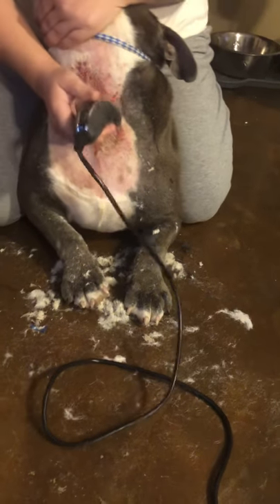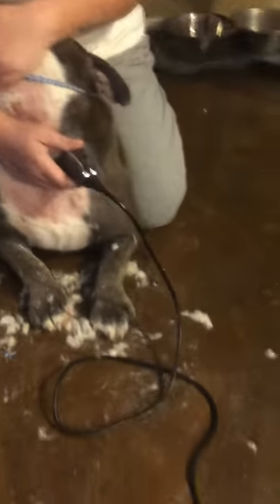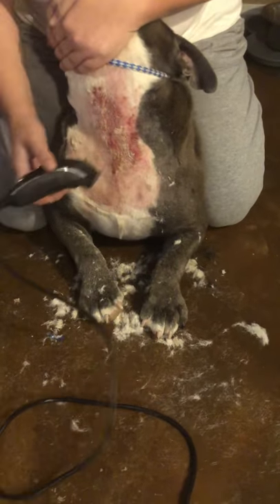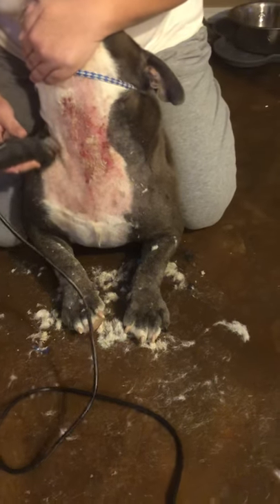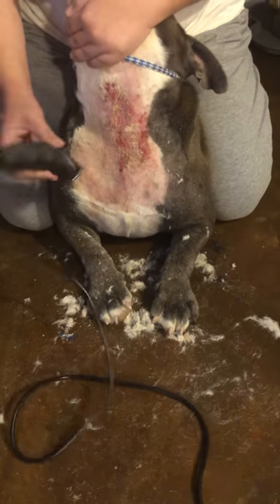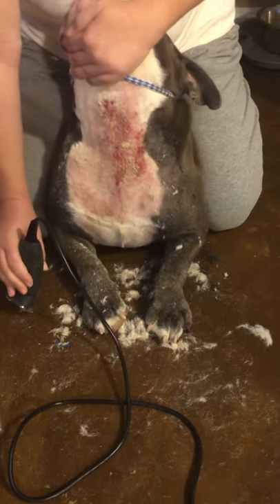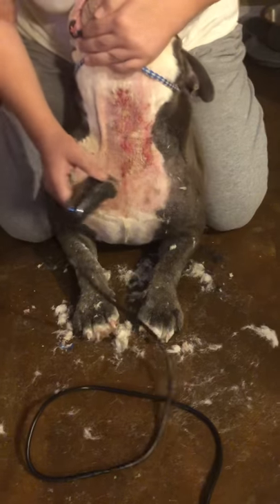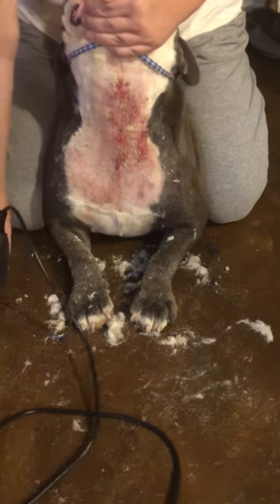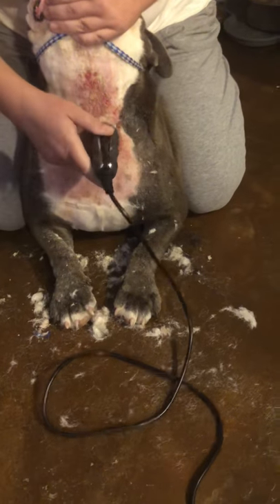Now we're getting to the sensitive part, so he's going to start wiggling. The most important thing is to keep this as dry as possible. Hot spots are always going to come up when you've had a lot of rain — in the last four days or so we've had a lot of rain every day, and every time that happens you can count on some hot spots.